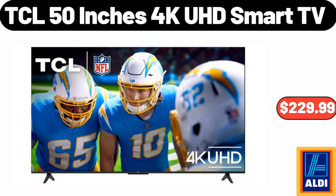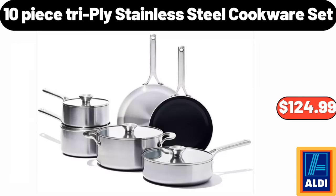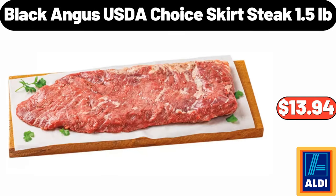TCL 50 Inches 4K UHD Smart TV, $229.99. 10 Piece Tri-Ply Stainless Steel Cookware Set, $124.99. Black Angus USDA Choice Skirt Steak, 1.5 Pounds, $13.94.